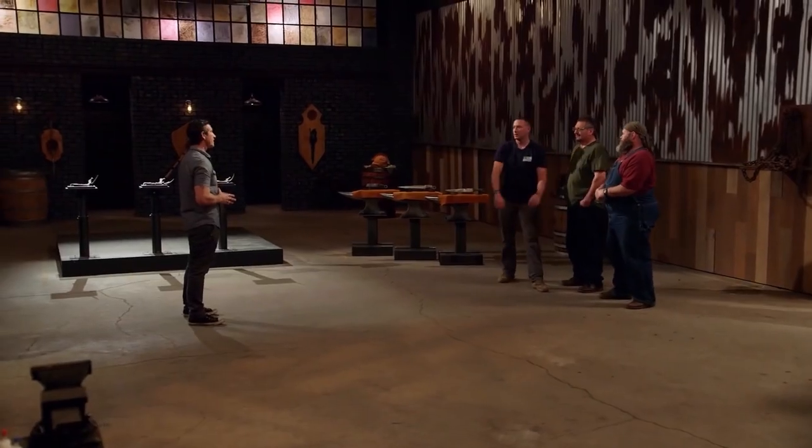My last 18 years in the military has taught me anything — it's adapt and overcome. I'm probably going to make this knife again and again just so I can prove to myself that I can still do it.